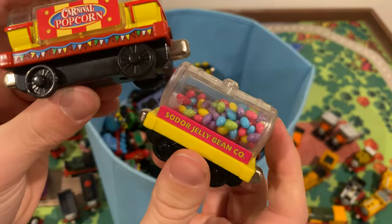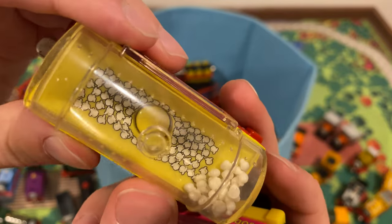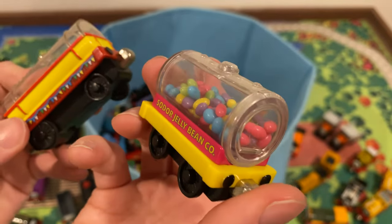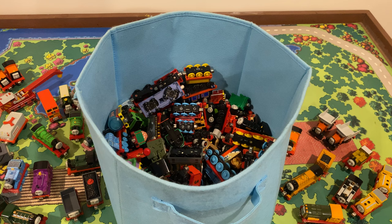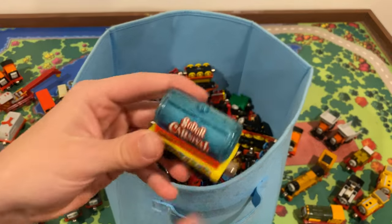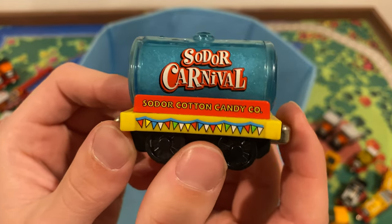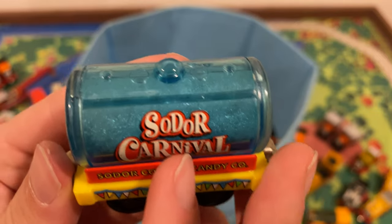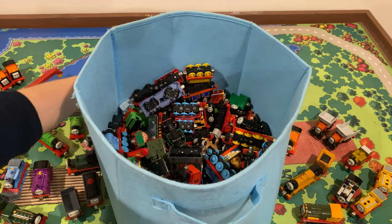Let's look at some rolling stock. We got a popcorn car and a jelly bean car — some sticker kernels in there too. Cool. Then we got a cotton candy car — even cooler. It's actually got what I assume is foam or cotton inside, which is kind of cool. Not too bad.